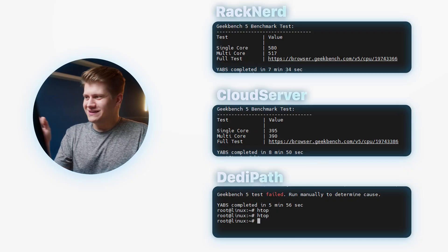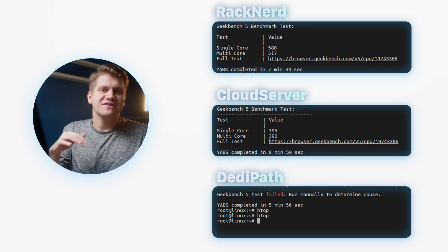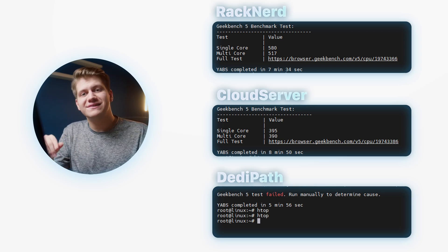Now for the CPU benchmark. It failed on DediPath, as it doesn't have enough RAM to pass the Geekbench test. Normally you could fix that by making swap, but you cannot do it on OpenVZ as you don't have access to the kernel. The provider technically could set it up for you if you send them a support ticket, but this time I won't do it, because I already know the performance of the CPU, and it's right between Cloud Server and Racknet. So overall winner is Racknet.